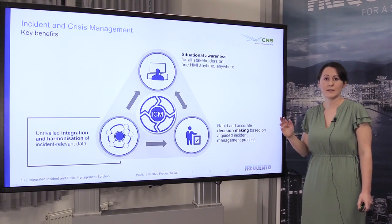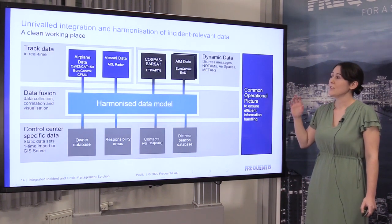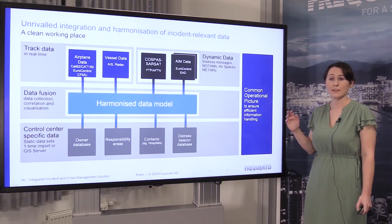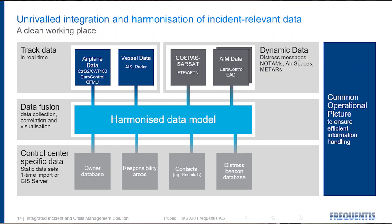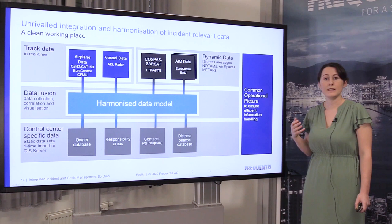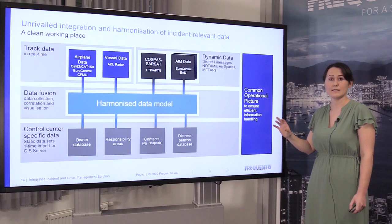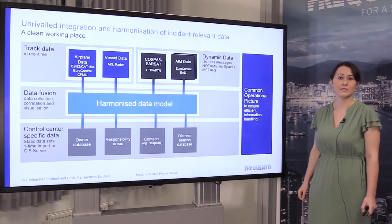Firstly, integration and harmonization of data. There are so many different data sources available — for example, dynamic changing data like vessel position, airplane data, alert data, distress messages, and local data such as owner databases and local contact numbers. All of these are really important to be easily accessible during incident management. Our solution brings all of this data together into one common operational picture.